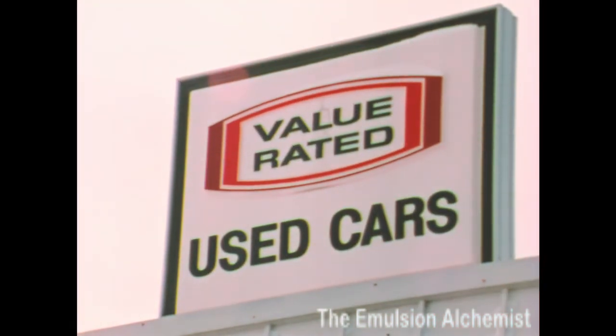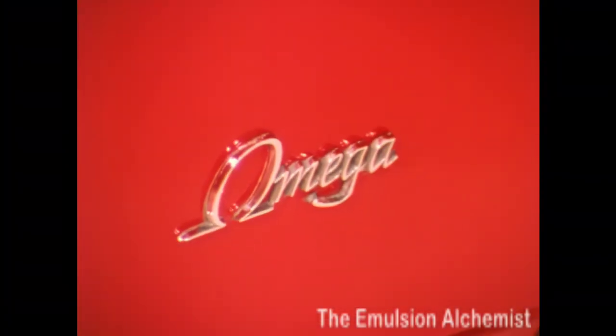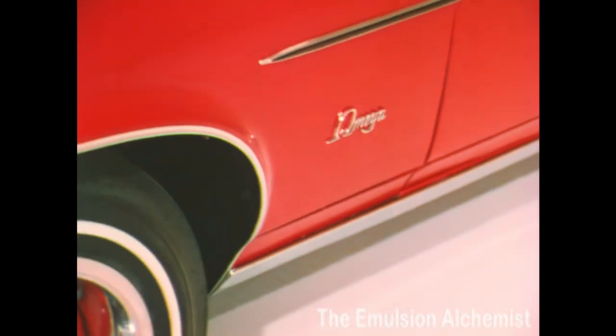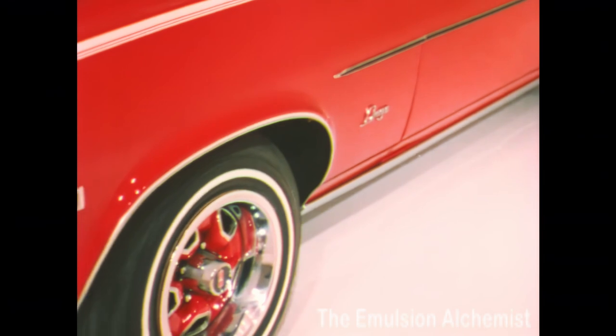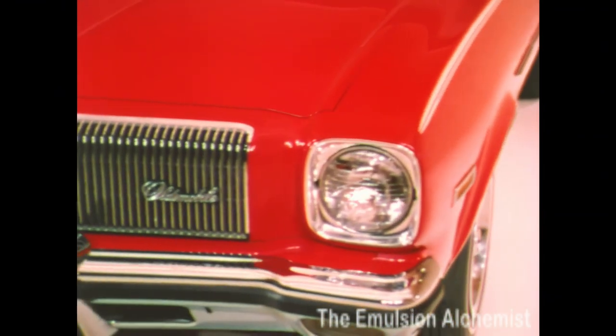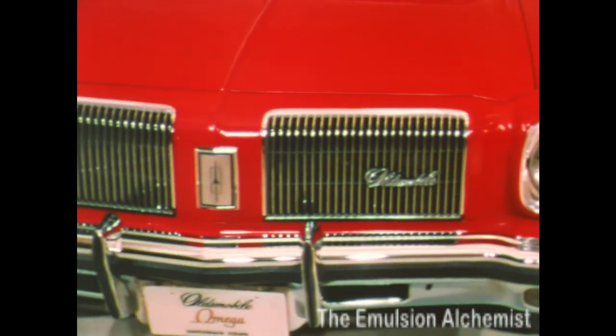Still another Oldsmobile value should be considered: the Olds tradition of holding their value at trade-in time. Again in this department, Omega stacks up as pure Oldsmobile. We're very proud of our Oldsmobile heritage — America's oldest continuous manufacturer of quality automobiles.